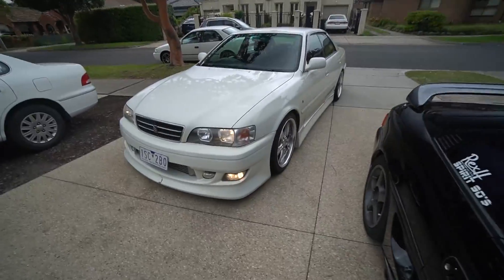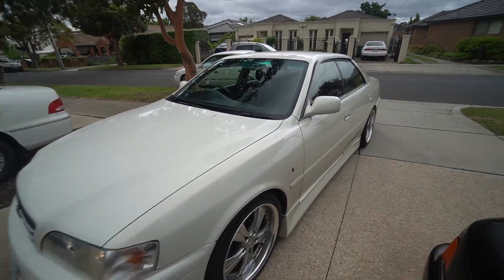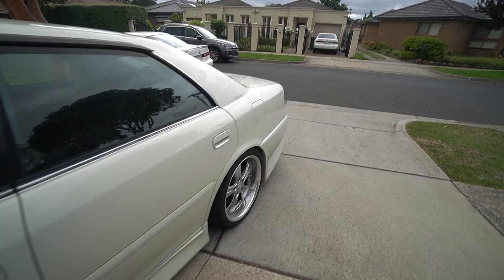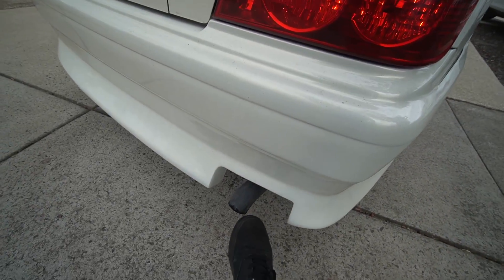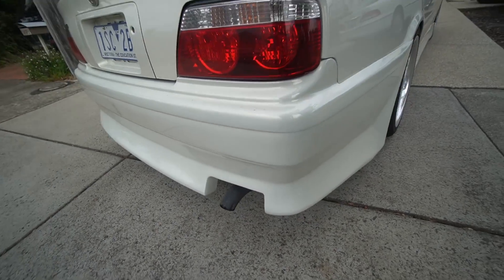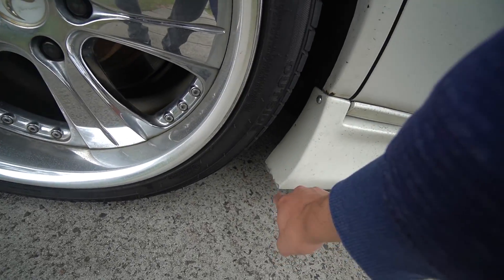It just looks so damn good - it looks like it would sound so damn good as well. It's such a shame it has such a little tiny pea shooter in the back. It's riding pretty low too - had a little bit of scraping incidents, but you know, low life.